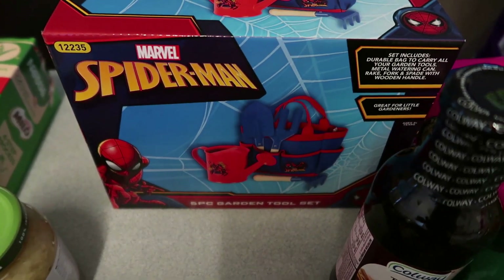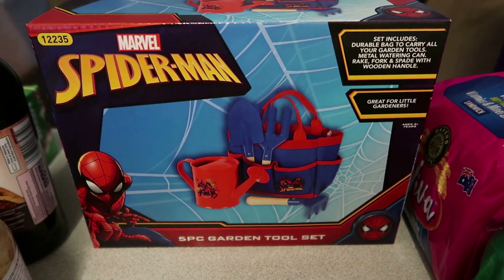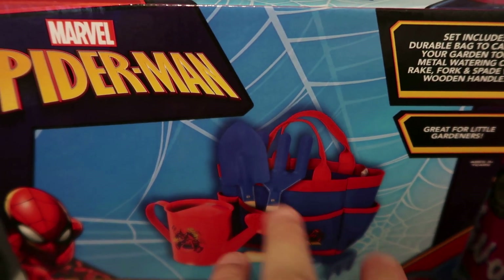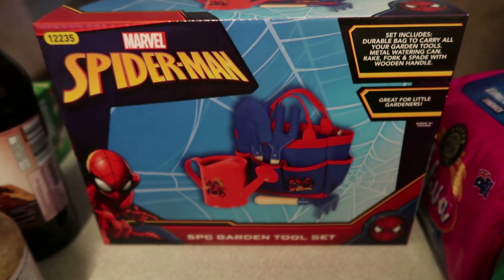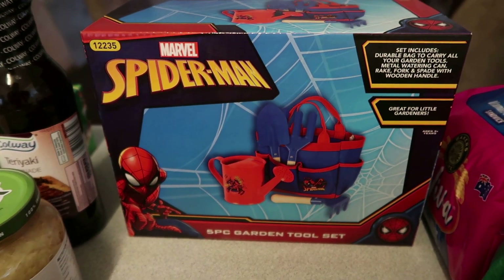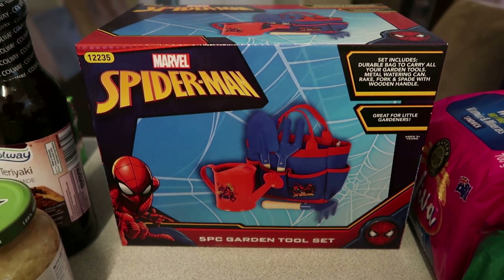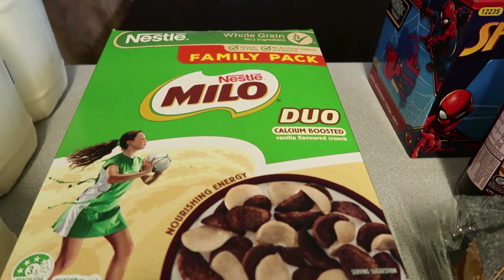They had a Spider-Man gardening set at Aldi and I got it for my nephew who's turning two. It's rated for three-plus so his parents might put it away for next year, as it has little spades and shovels in it. They also had a Spider-Man nightlight that projects onto the roof but I thought it might be a bit scary for a two-year-old. I thought the gardening set was really cute because kids love sand and shovels.